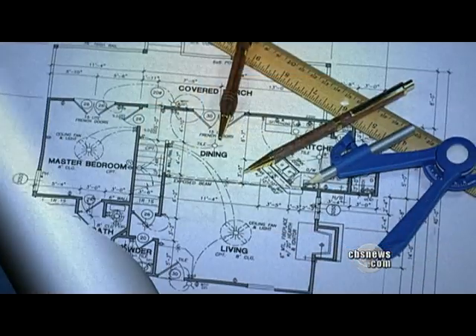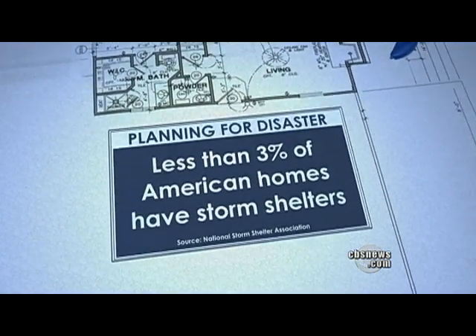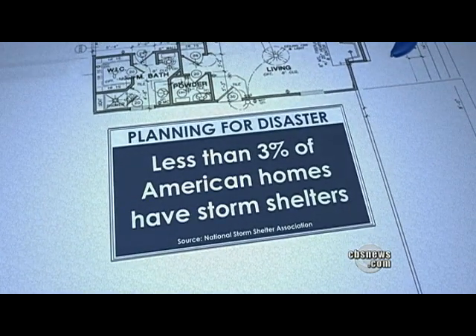In this spring of so many dangerous and deadly tornadoes, a lot of people have begun wondering if there is such a thing as safe shelter. Less than 3 percent of American homes have actual storm shelters, and Anthony Mason looks at how some home improvements can provide an alternative.